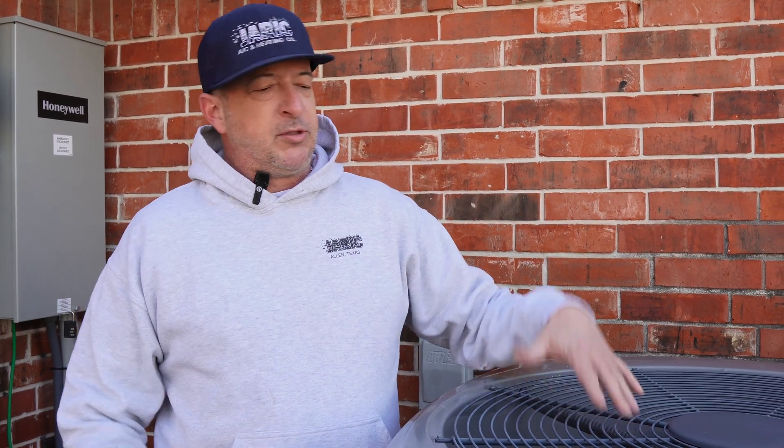A couple things you need to know about heat pumps: the whole premise of a heat pump is we're taking the heat from outside and putting it in the house. So the outdoor unit comes on when we're heating, not just cooling like air conditioners. We're taking the heat from outside and putting it in the house.